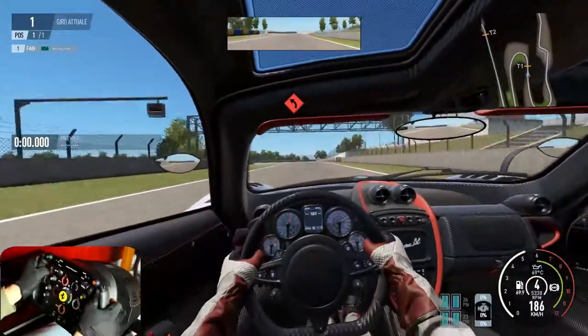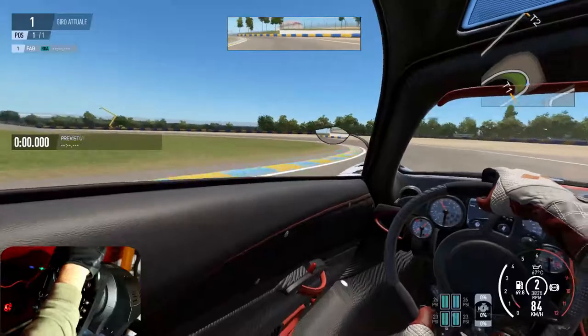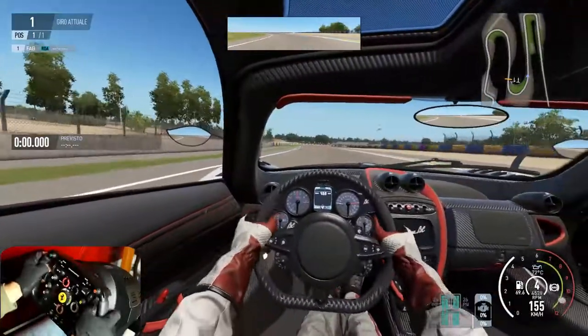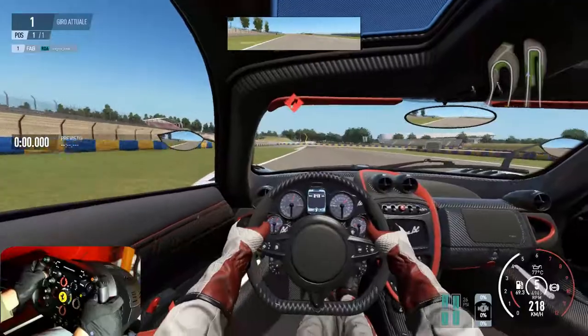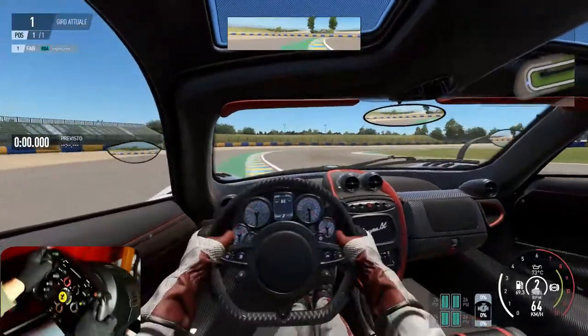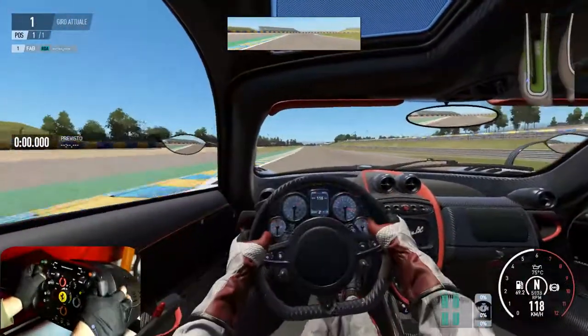In the meantime this fantastic Pagani cerca di uccidermi — tries to kill me — and with the personal setup of the force feedback of Nixos, I have version 0.94, si sente davvero tutto — you really feel everything.